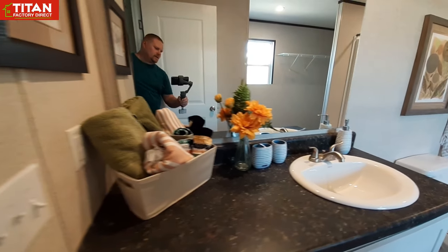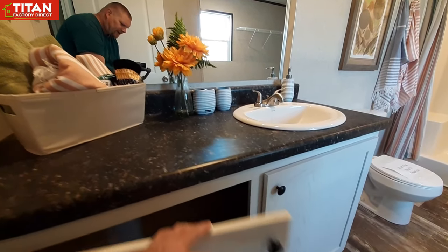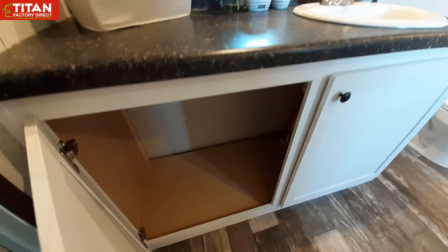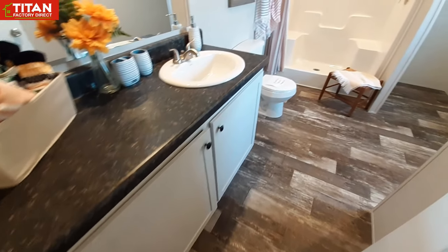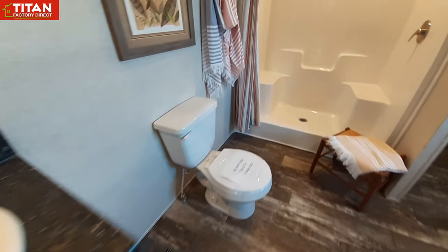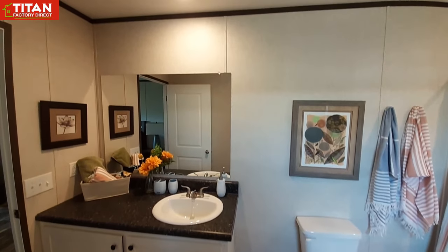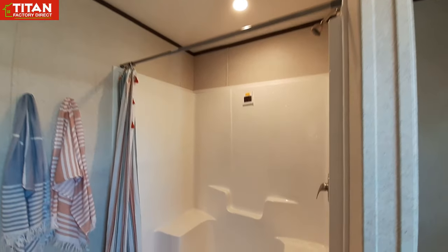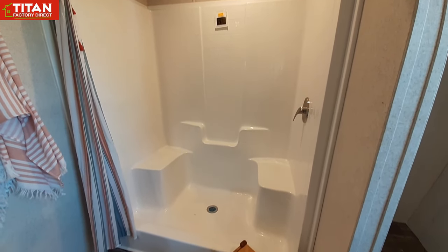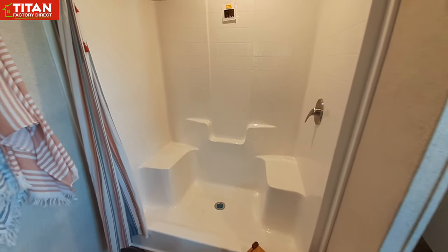Coming into the master — or primary — bathroom, you can see you just have a single sink. We've got big cabinets down below though — lots of cabinet space in there. Of course there are no shelves but you can put a ton of stuff in there. There's your toilet area. They went with just a shower here; I'm assuming you could probably get a shower-tub combo if that's what you wanted.